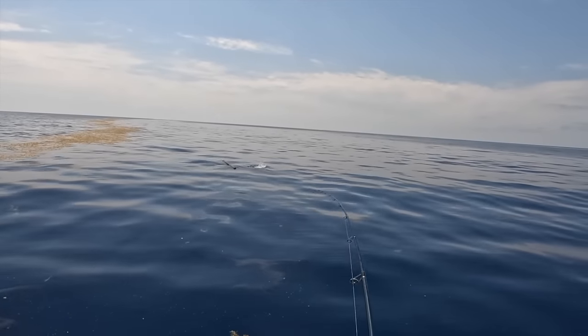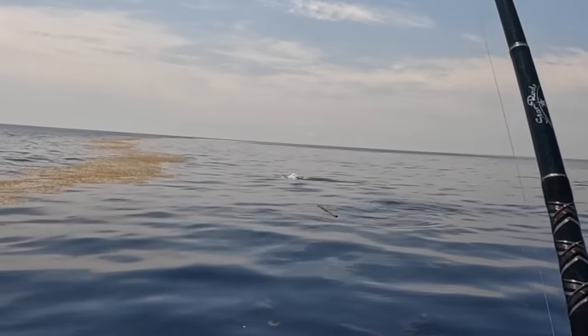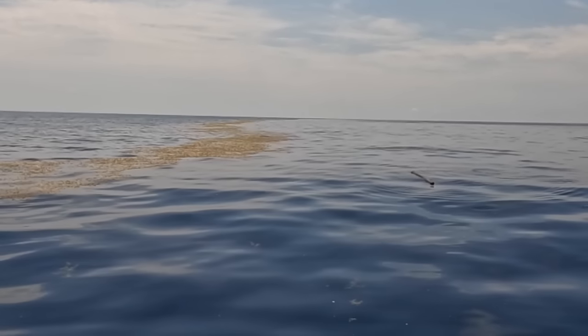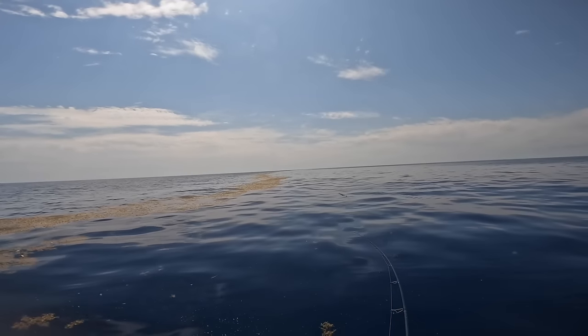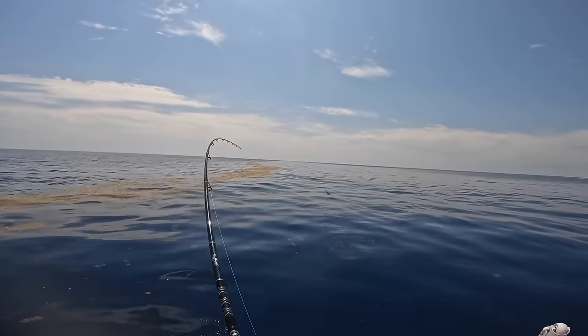Come on triple tail! I think I got him — yeah I did! There he is. Oh my god — that's a nice dolphin! Oh my goodness, that's a nice mahi mahi in the grass!